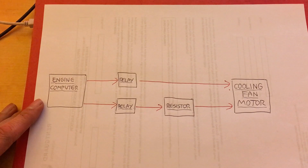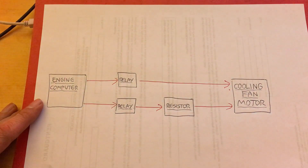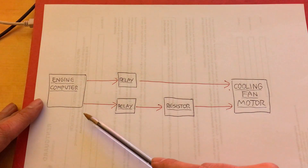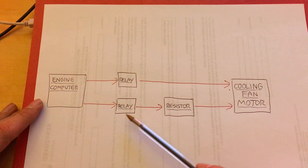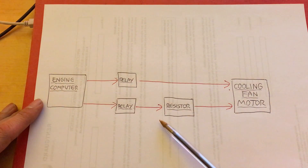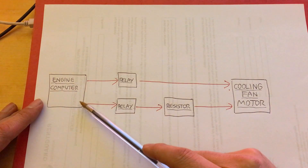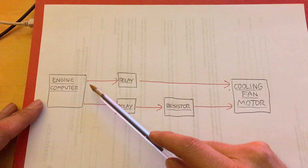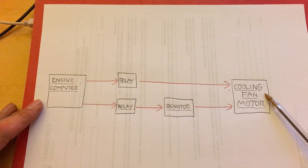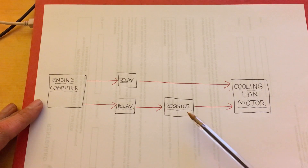This video is about the cooling fan resistor, which I believe to be faulty on this car. Here's a basic drawing of how the cooling system works. It's controlled by the engine computer. When the computer wants the fan at low speed, it switches on a relay which powers the cooling fan through a resistor, reducing the voltage so the fan motor operates at reduced speed. When it wants full speed, it powers a separate relay that powers the cooling fan directly at full voltage.